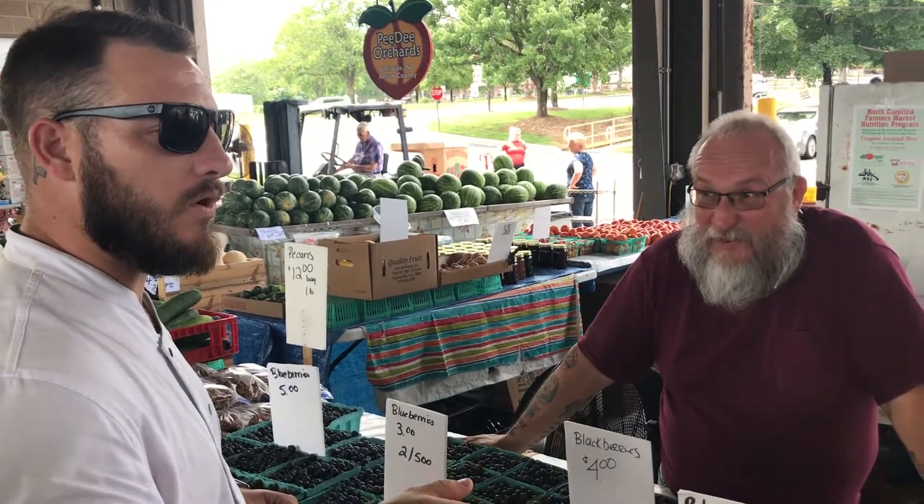We rely on probably 90% of our produce coming from the market, especially during the summertime when we have all this out here. So not only is it cheaper, it's more effective for what we're trying to do — the flavors we're trying to bring and the localized seasonal ingredients that we want to have on our menu. So it's great being able to come to the market and grab those things.